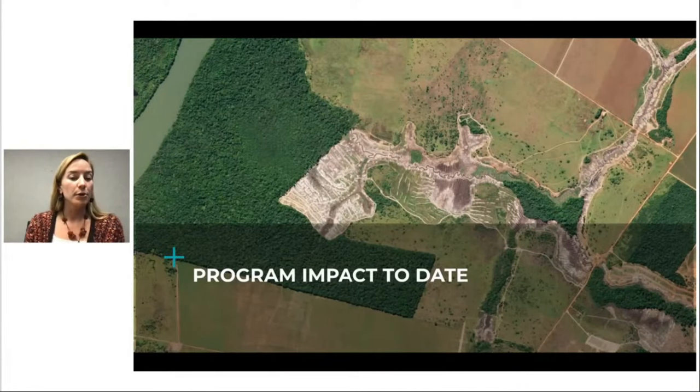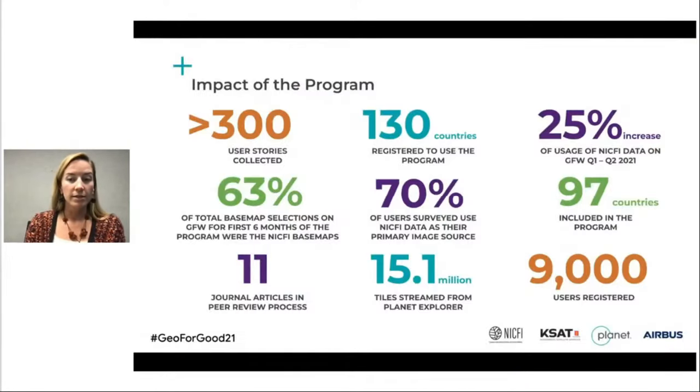The program is now a year old, and I'm really excited to share a bit more on the impact to date. As of yesterday, we hit 9,000 users registered from over 130 countries. We're seeing that almost two-thirds of the basemap selections on Global Forest Watch are now these NICFI basemaps, and that number is growing by 25% each quarter. We've been able to collect over 300 user stories from our user community, and we'd love to hear from you, so please keep them coming.